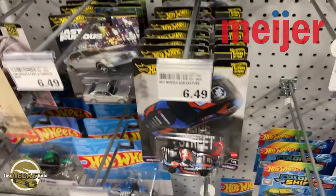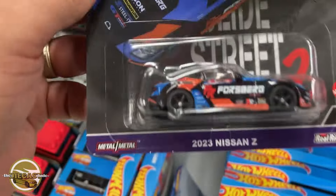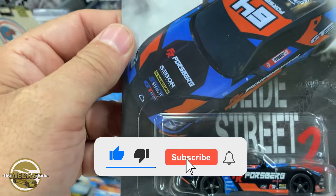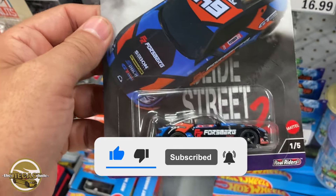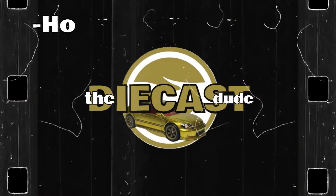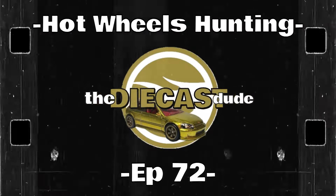All right guys, I'm in luck a little bit. It looks like Meijer brought out the Slide Street Car Culture series — here's number one of five, the 2023 Nissan Z. Welcome back to the channel, the Death Cast Dude back at it again. It is Tuesday morning, July 2nd. Right now I'm in Meijer, gonna do some hunting here.